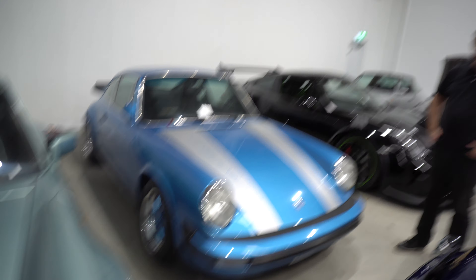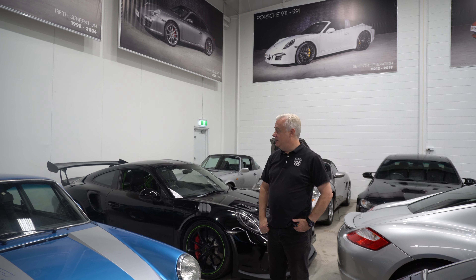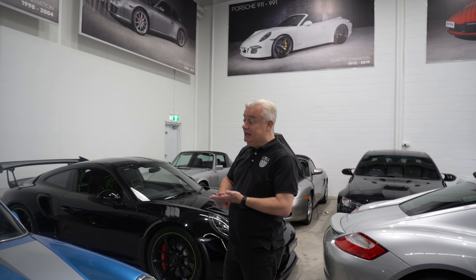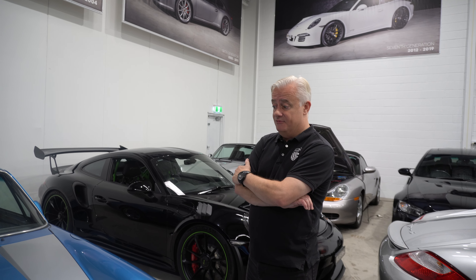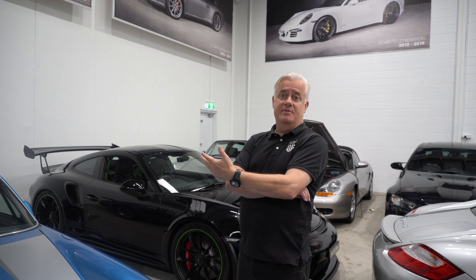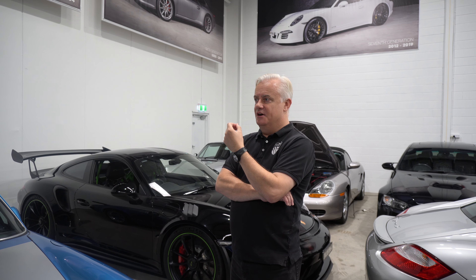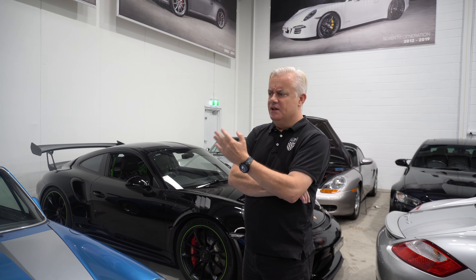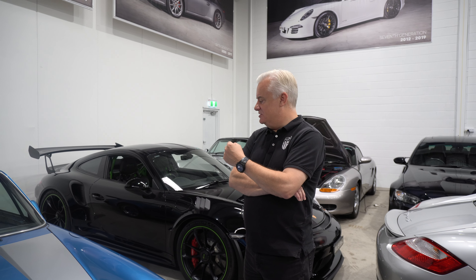That's a 1976 that spent life as a race car and has been brought back to a road car. Consequently it's very light, it's very raw, and it's really good fun to drive. It's just found a new owner who'll be picking it up shortly. When you drive cars that have been developed as race cars and then gone back to being road cars, with lightweight flywheels and quick-change setups — good fun to drive.